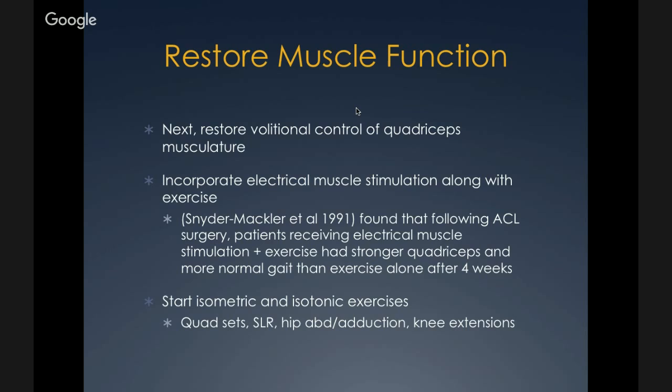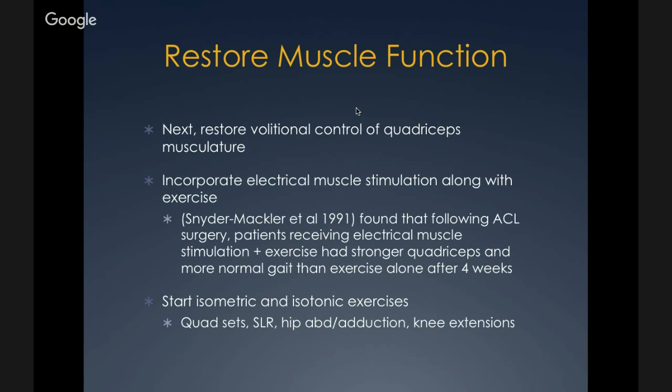The next step is to restore muscle function — restore volitional control of the quadriceps musculature. A 1991 study showed that incorporating electrical stimulation with exercise was beneficial: following ACL surgery, patients receiving electrical muscle stimulation plus exercise had stronger quadriceps and more normal gait than exercise alone after four weeks. In this stage, start isometric and isotonic exercises including quad sets, straight leg raises, hip abduction and adduction exercises, and knee extensions. A quad set involves sitting with a towel under the knee and pushing the knee down into the towel to activate the quadriceps.